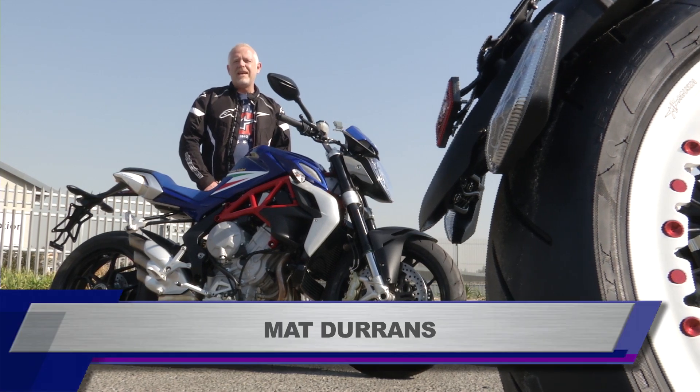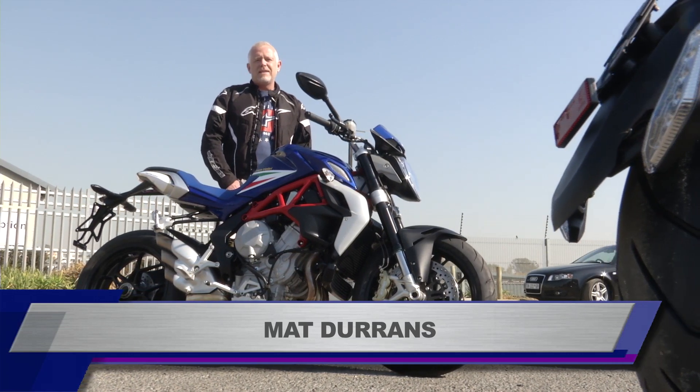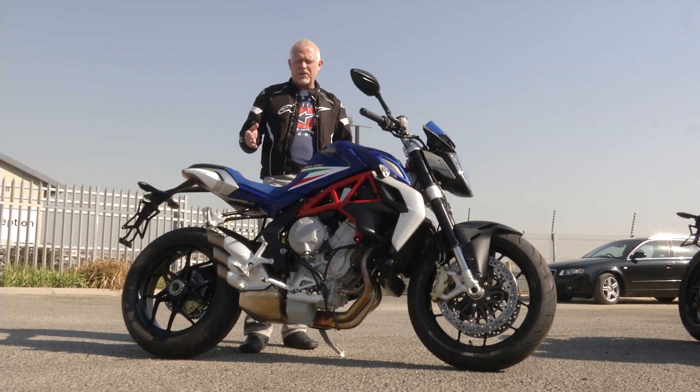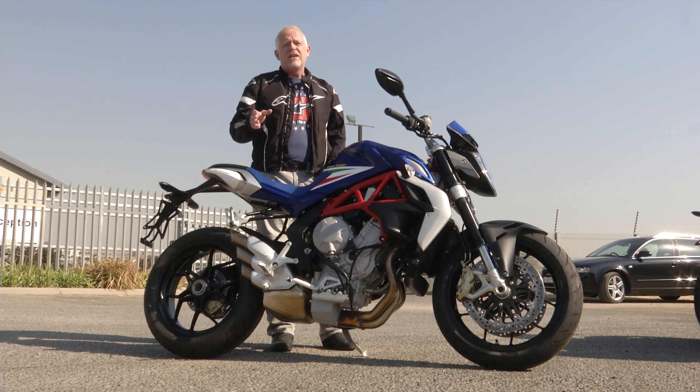MV Agusta, an Italian motorcycle manufacturer known for its sport bikes, is also known for being expensive — and justifiably so. They make some of the most beautiful and capable bikes on the planet, and just like Harley Davidson, they make a statement about the sort of person you are.